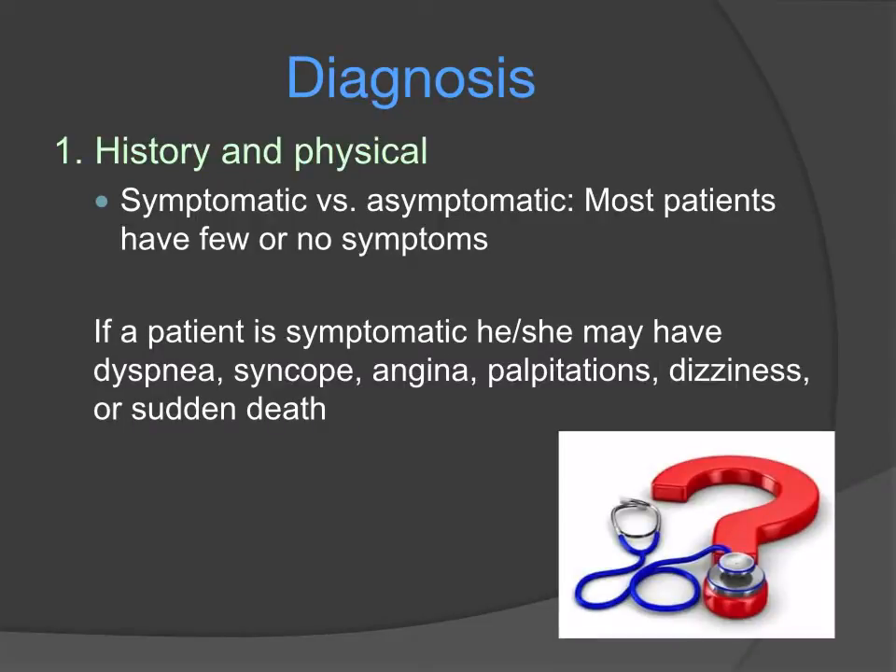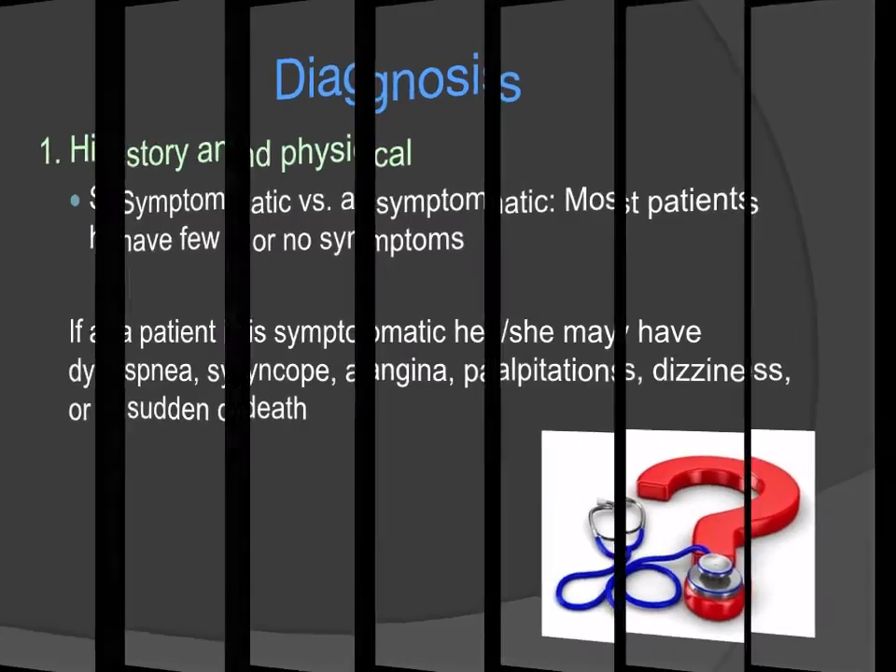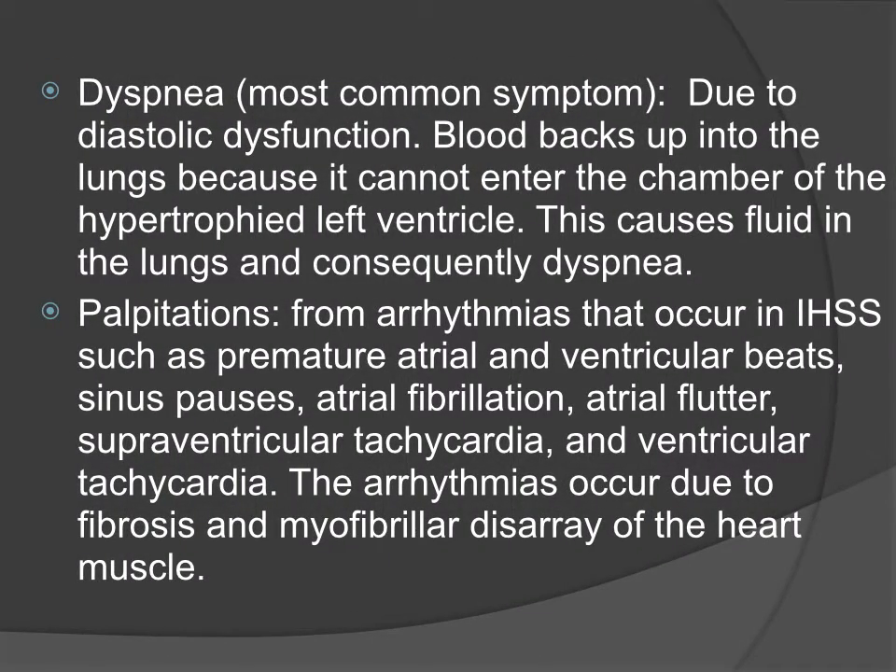In diagnosis, for history and physical, most patients have few or no symptoms. If a patient is symptomatic, they may experience the following. Dyspnea is actually the most common symptom and is due to the diastolic dysfunction discussed earlier — blood backs up into the lungs because it cannot enter the chamber of the hypertrophied left ventricle, causing fluid overload in the lungs and consequently shortness of breath. Palpitations can occur from arrhythmias due to the improper conduction system caused by the myofibrillar disarray within the heart muscle.